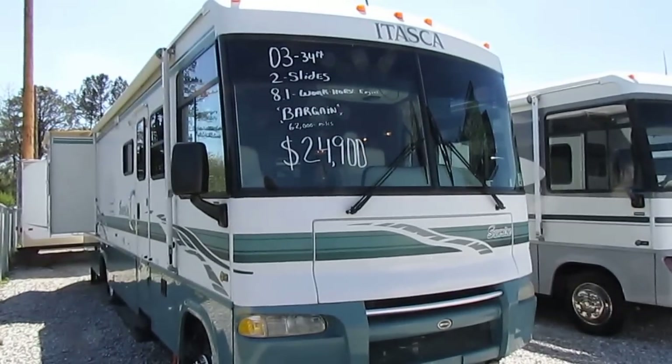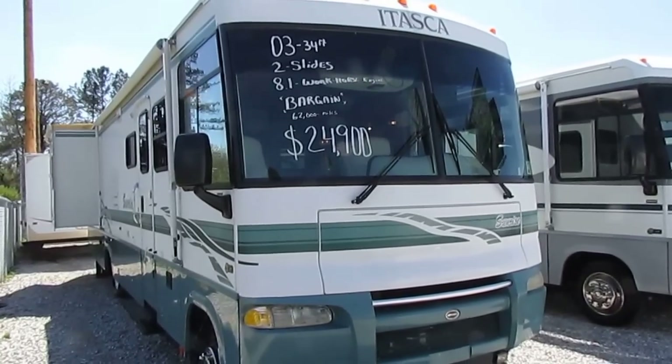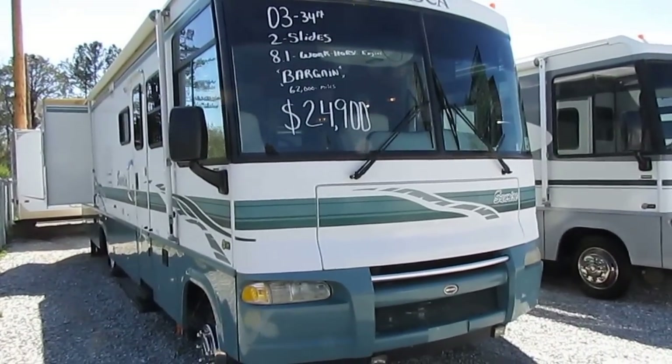Good afternoon folks. Big Bo here with another great bargain price Class A motorhome from Parkway RV Center. I've got probably one of the best buys on the lot I'm listing online today. This one's going to sell very, very quickly.